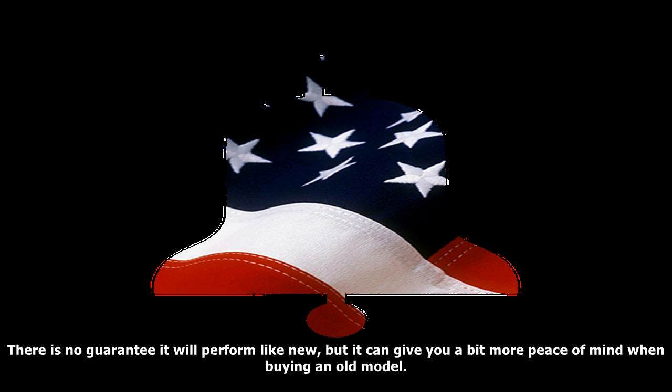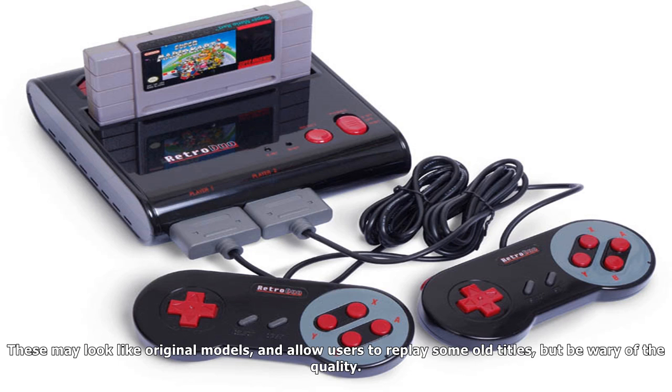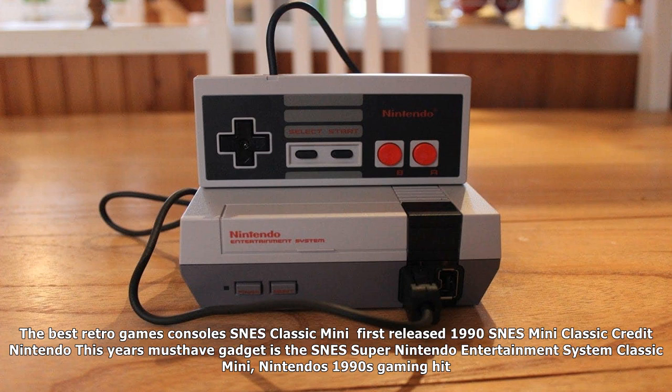When buying a retro console, it is important to make sure you get what you pay for. When using an auction site like eBay, check the condition of the console and look for a professionally refurbished model. There is no guarantee it will perform like new, but it can give you a bit more peace of mind when buying an old model. There are also a range of emulator consoles out there, often made by third-party manufacturers. These look like original models and allow users to replay some old titles, but they vary in quality.